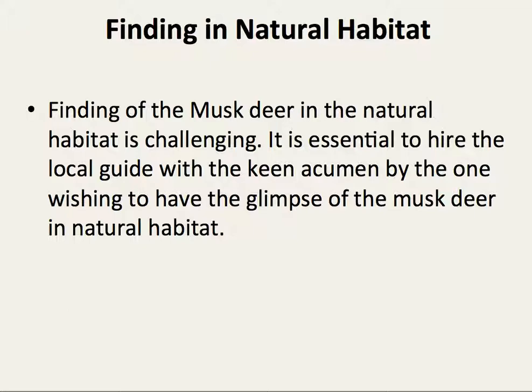Finding musk deer in their natural habitat is challenging. It is essential to hire a local guide with keen equipment for anyone wishing to have a glimpse of the musk deer in its natural habitat.